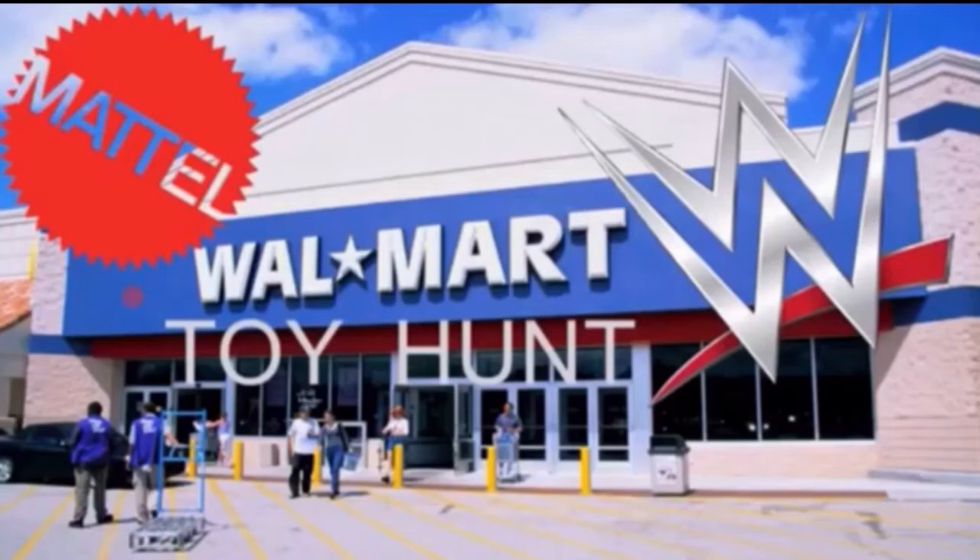Yo, what up everybody, welcome back to the Vulture Channel, back here with another video. Today's video is another Walmart toy hunt. Expect a lot of toy hunts coming out very soon because I went on like a big hunting spree, but this one's going to be quick and simple.